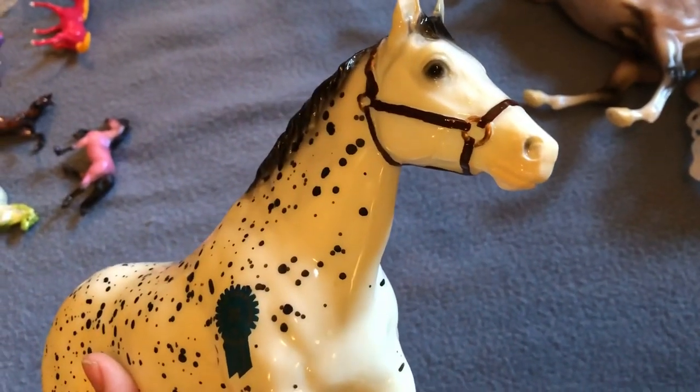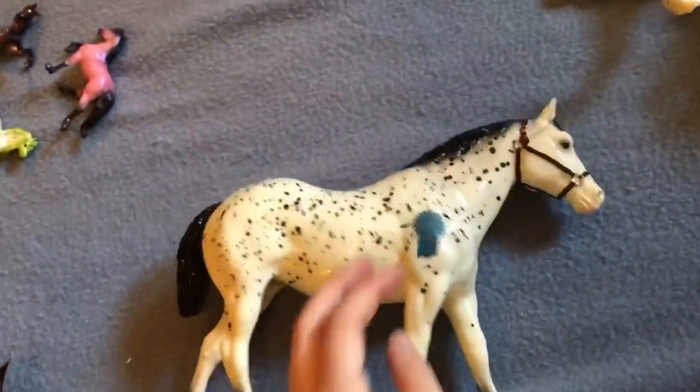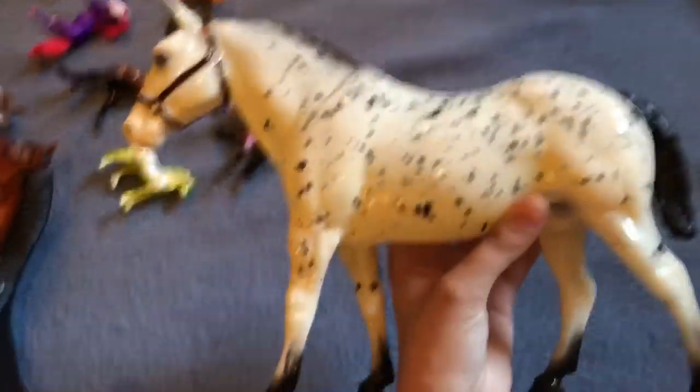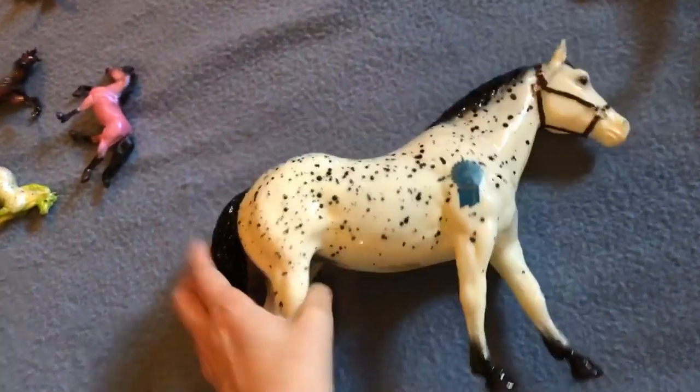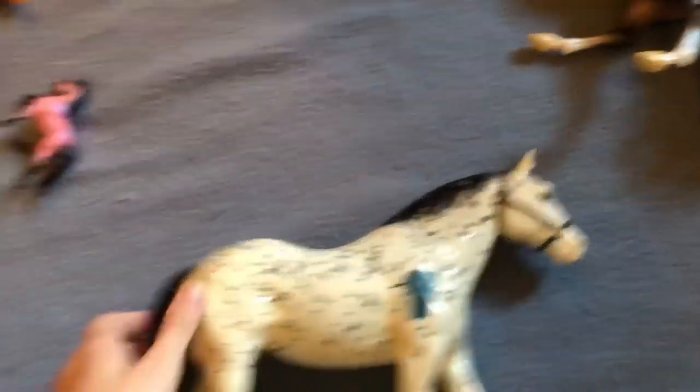The other model I picked up at the horse park was Two Bits — it says it right there. I got him for $35. I just saw him and fell in love because he looks like a little Oreo cookie. It was kind of a weird impulse buy, but I felt like I needed him. He's super cute, I like him a lot.